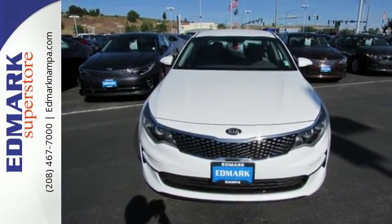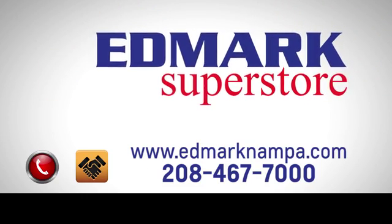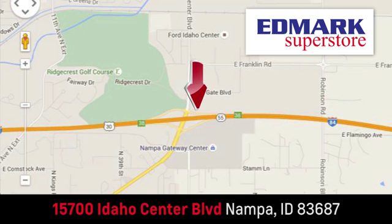Get in and go! Fast, fair, and fun. Give us a call or stop by. We're conveniently located in the Idaho Center Auto Mall.